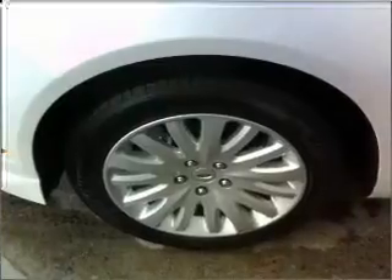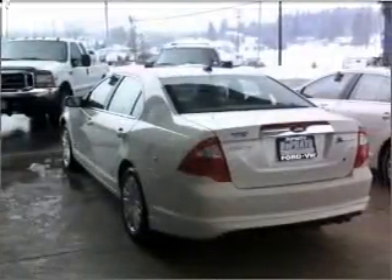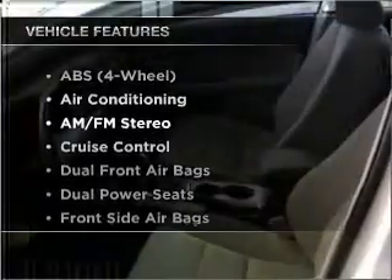Premium wheels lend a distinctive appearance. Treat yourself to the splendor of a premium sound system. The anti-lock braking system will keep you safe on the road. Let the sun shine in with a sunroof. Plus, enjoy these notable features that are included in this ride.